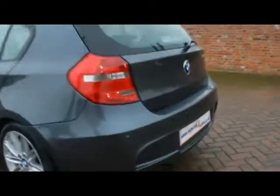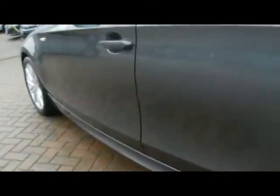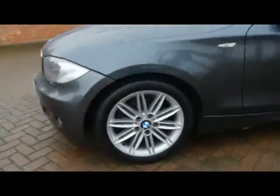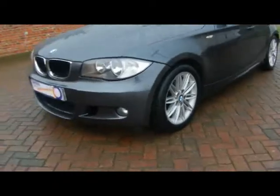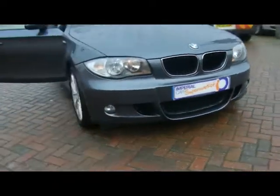Starting off around the back, we've got parking sensors all along the back bumper. Down the side, absolutely no dents, scrapes or scratches to the bodywork. We've also got front fog lights and 17 inch M Sport alloys.